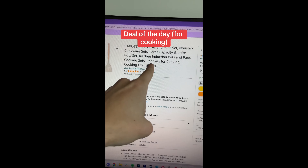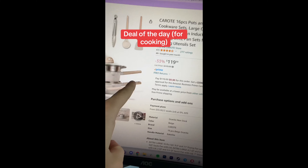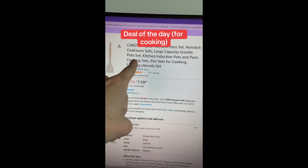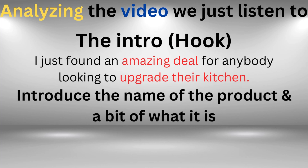He didn't automatically show the product at the very beginning of his video — the camera was looking the other way. Then he moves his camera to show everyone what the product looks like. Another thing he did to make his video go viral was to introduce the name of the product and a bit of what it is.